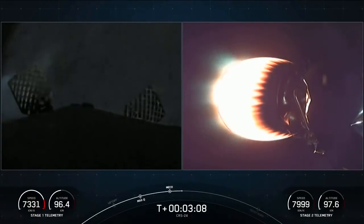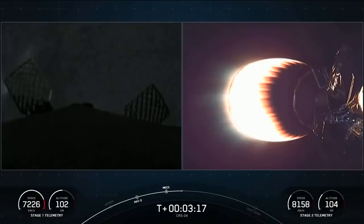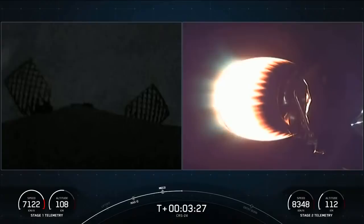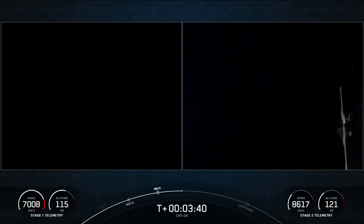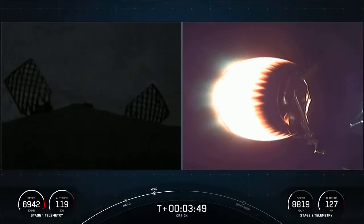On the left-hand side of the screen, the first stage is making its way back to Earth, but it's still being illuminated by the second stage Merlin vacuum engine. If you are just joining us, you're watching a live webcast for the 24th commercial resupply mission to the International Space Station for NASA. This is SpaceX's 31st mission for 2021, and the fifth Dragon flight to the ISS this year. The right-hand side of the screen shows the Merlin vacuum engine on the second stage. The Dragon capsule carrying holiday treats and science is on the opposite end of that engine, continuing to run smoothly as it makes its way to orbit.